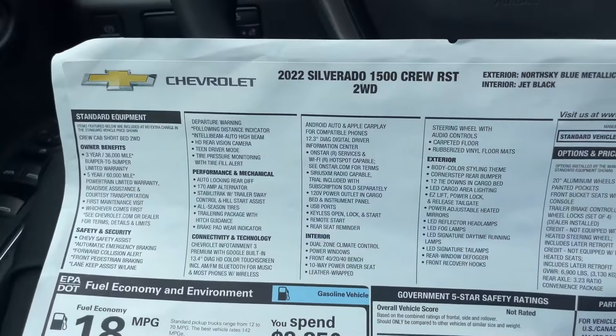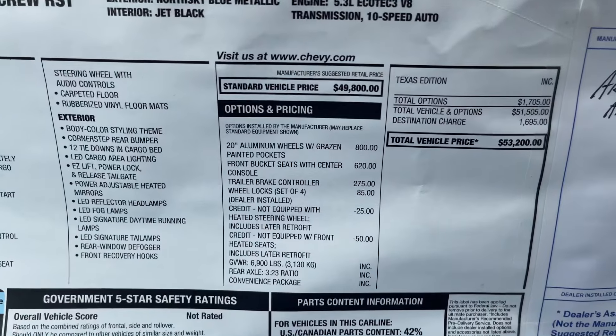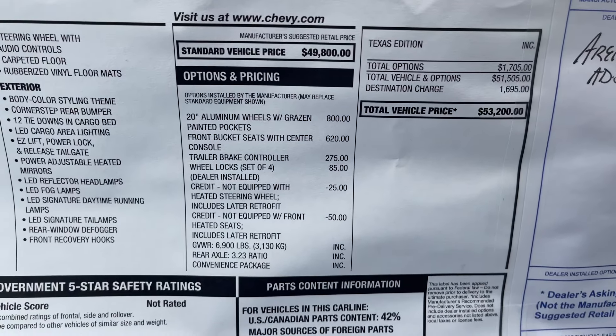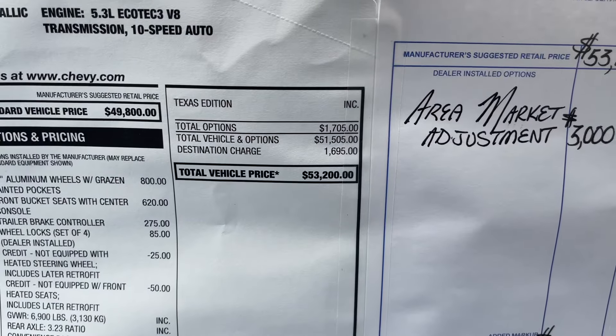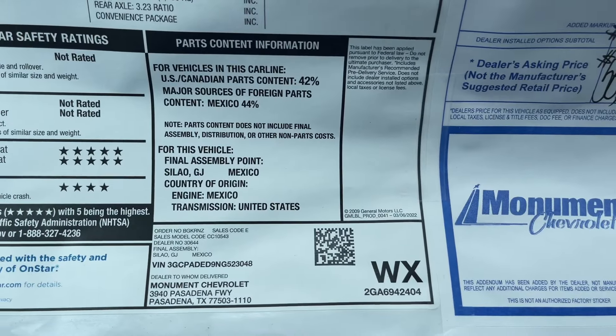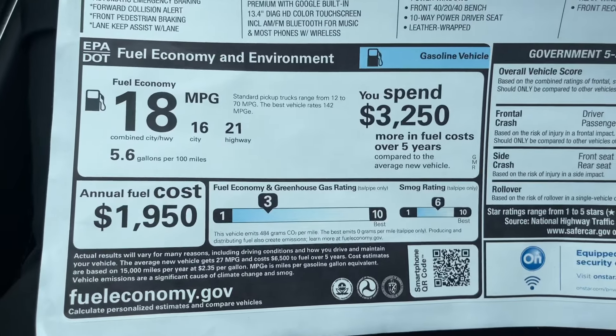On the window sticker, the standard vehicle price is $49,800. The added options include 20-inch aluminum wheels, front bucket seats, and trailer brake control, bringing the total window sticker to $53,200. The sticker also shows the final assembly location, five-star safety ratings, and fuel economy figures.